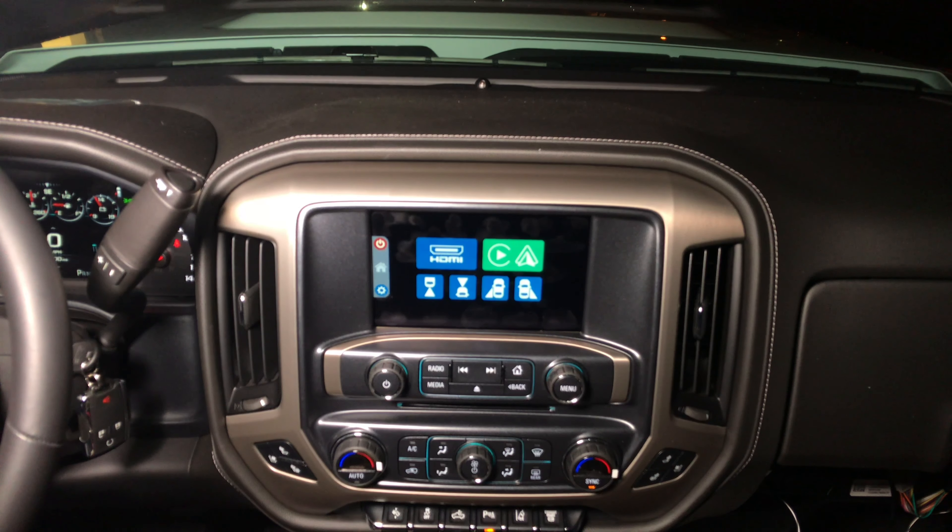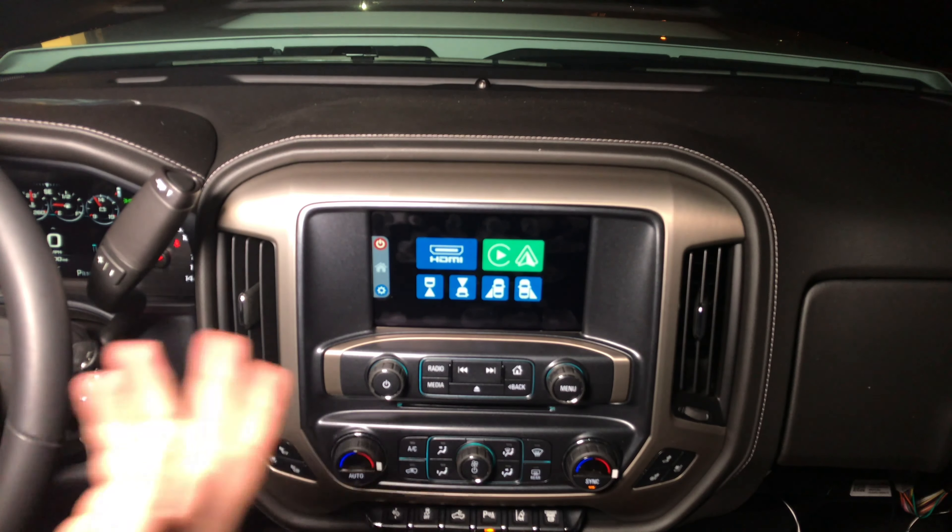If your vehicle is not equipped with factory Apple CarPlay and Android Auto, and you purchase an optional Apple CarPlay and Android Auto internal module, you will have Apple CarPlay and Android Auto.